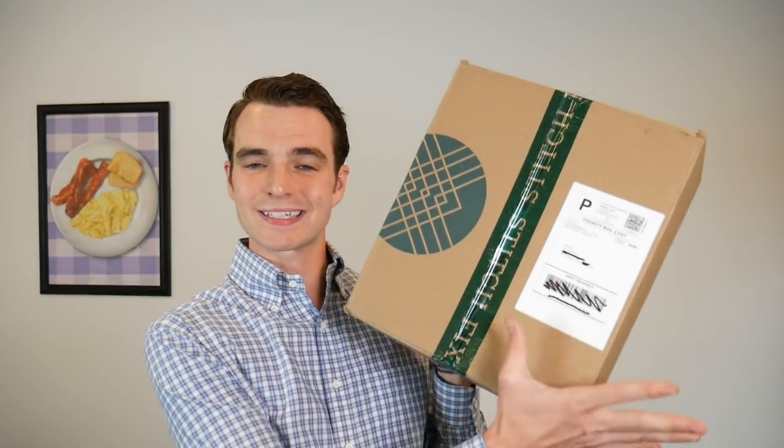Hey gents, today we're going to take a look at my latest Stitch Fix, but what I'm really going to highlight are the changes to Men's Stitch Fix — essentially the 2.0 of this. I was one of the first guys to check out Stitch Fix when they launched two years ago, and there have been a lot of guys that signed up based on my early videos. I get great feedback from guys using the service, so I love to continue to recommend them.